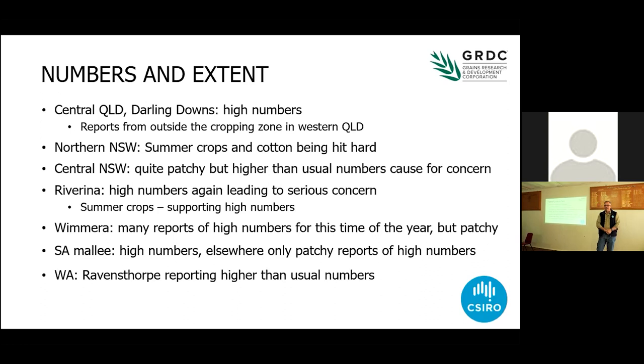Interestingly, over in Western Australia, where mice traditionally aren't a major problem, we're getting reports of really high numbers from Ravens and Slurp in the south of South Australia, which is a little bit unusual, but it happens from time to time over there.